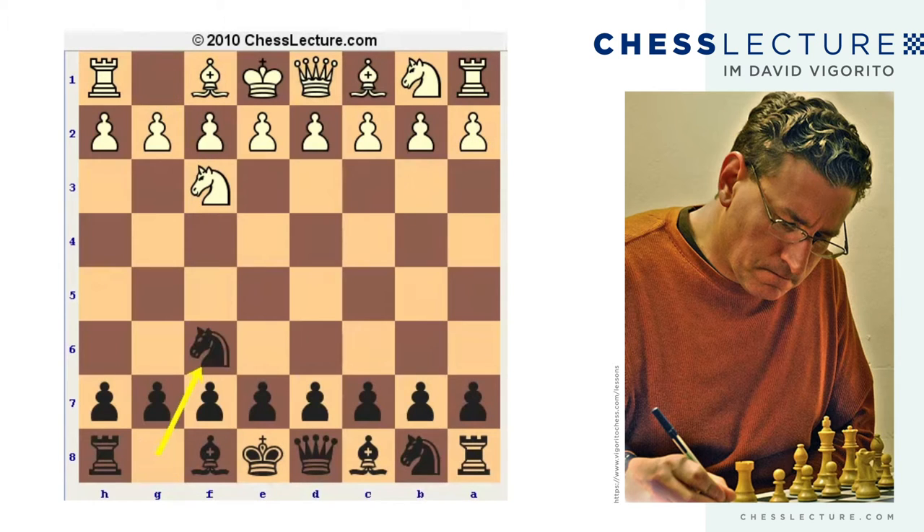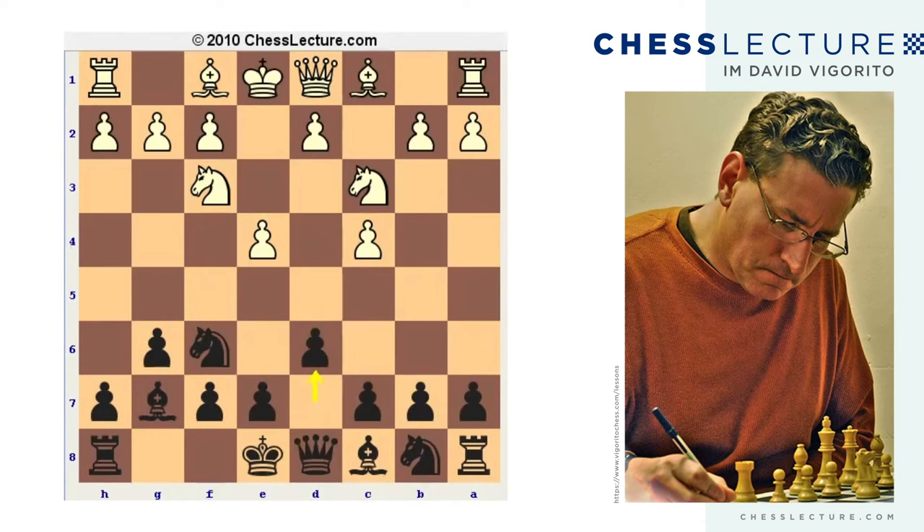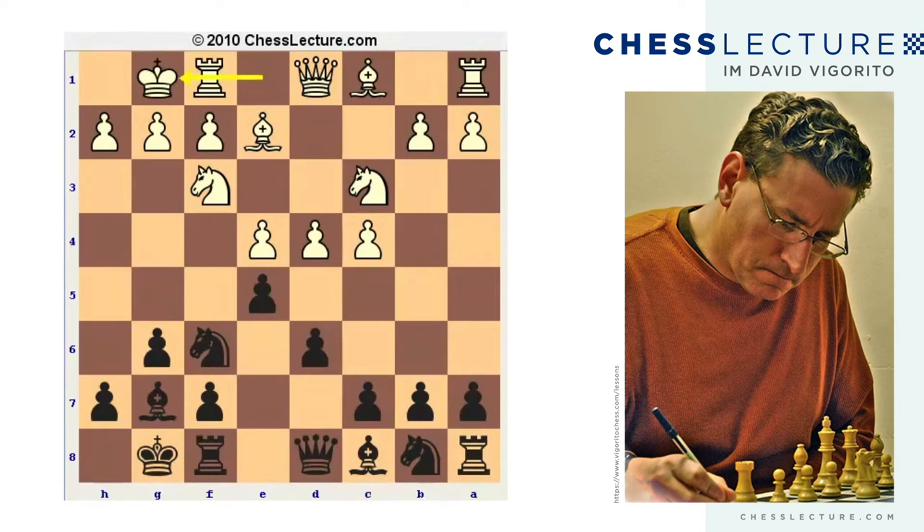The game went Nf3, Nf6, and we quickly transposed into a classical King's Indian: c4, g6, Nc3, Bg7, e4, d6, d4, castles, Be2, e5, castles, Nc6, d5, Ne7.